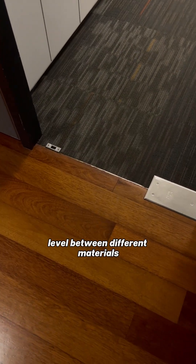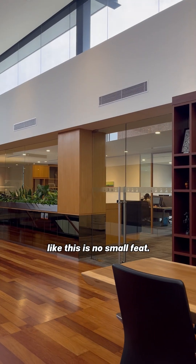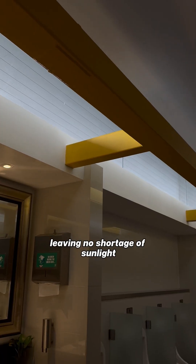Achieving seamless floor level between different materials like this is no small feat. Natural light floods the building, leaving no shortage of sunlight.